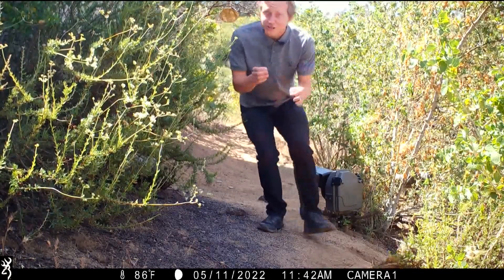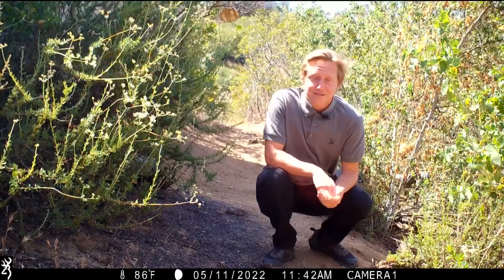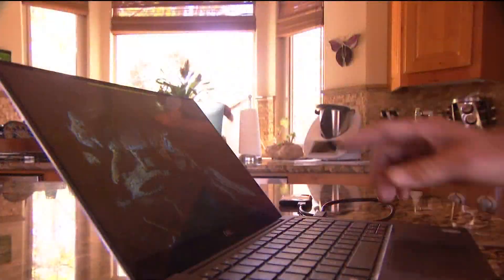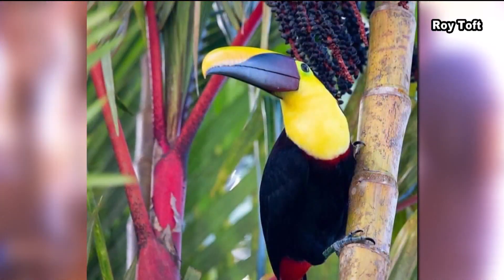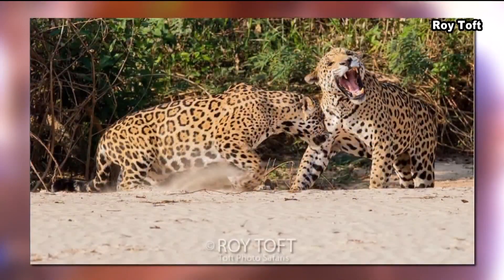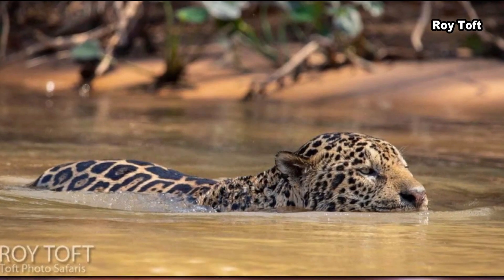These trail cams aren't just for capturing lost reporters, but for capturing mountain lions. Roy Toft has some amazing photos — check out this bobcat at full moon. Wildlife photographer Roy Toft travels all over the world capturing images of Bengal tigers in India to jaguars in Brazil. He loves animals of all kinds but is especially fond of big cats.